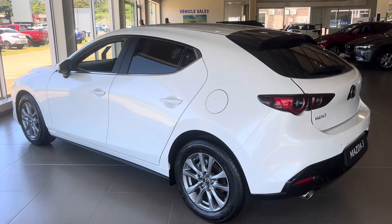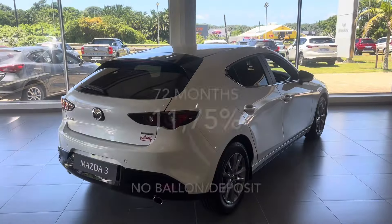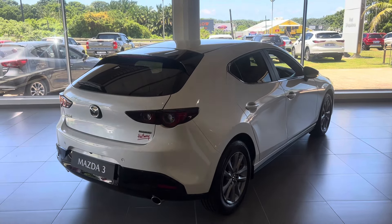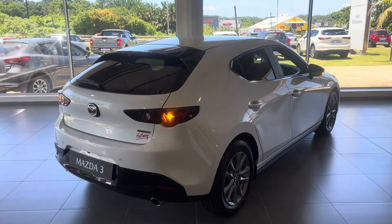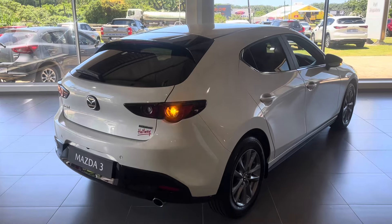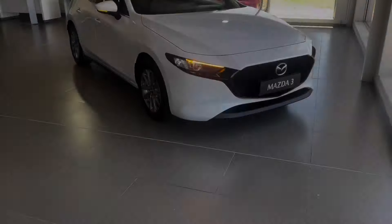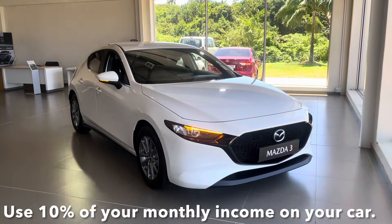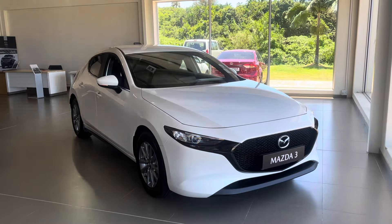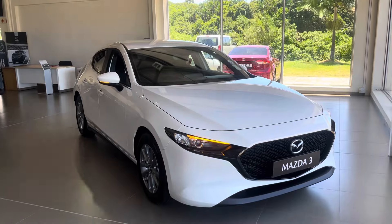Anyways, if we finance that R447,500 over 72 months at an interest rate of 11.75% with no balloon or deposit, you can expect to pay around R8,783 per month. If you factor in insurance, you'll be paying more than R10,000 per month for your Mazda 3. Using the 10% rule, only people earning a monthly income of at least R100,000 per month can comfortably afford this car — so yes, we basically can't afford this car.